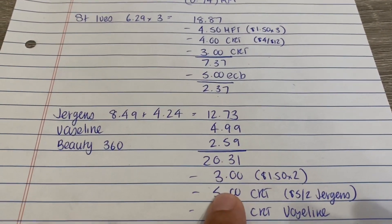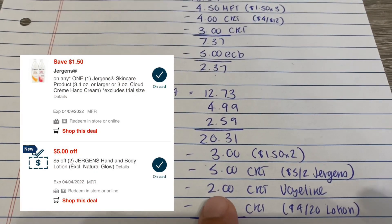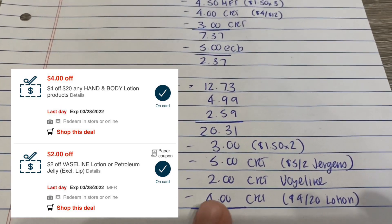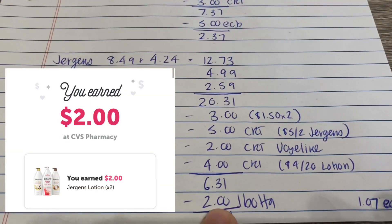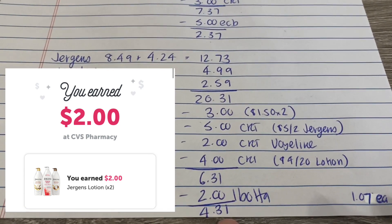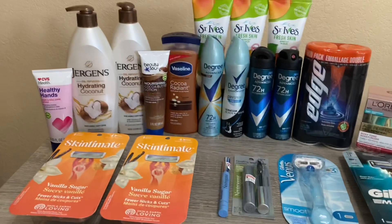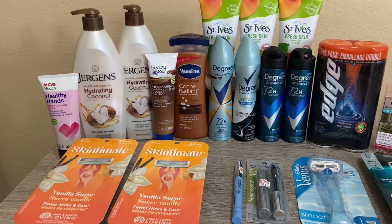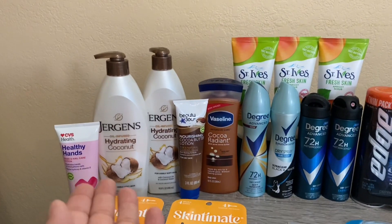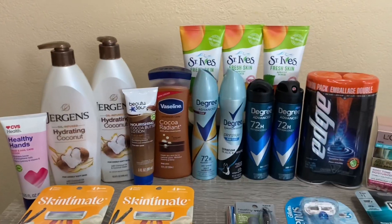All four items came to $20.31. I had a $1.50 coupon for the Jergens and used the $1.50 digital, a $5 off two Jergens CRT, a $2 Vaseline CRT, and a $4 for $20 lotion CRT. I paid $6.31, then there's a $1 Ibotta rebate for the Jergens, bringing it to $4.31, or $1.07 each. That's also $20 tracking for beauty, so incorporating that it's about 50 cents each. We like cocoa butter, so to pick those up for 50 cents each is an amazing deal.